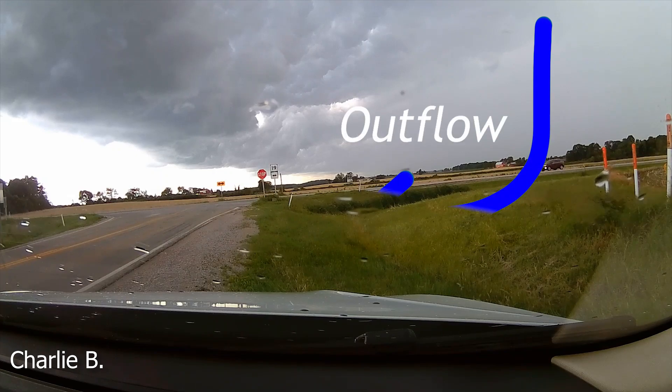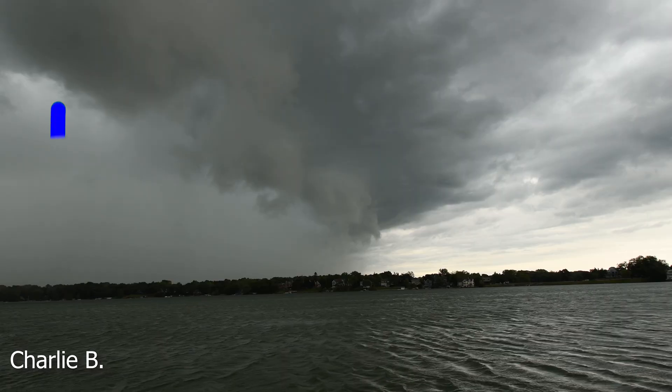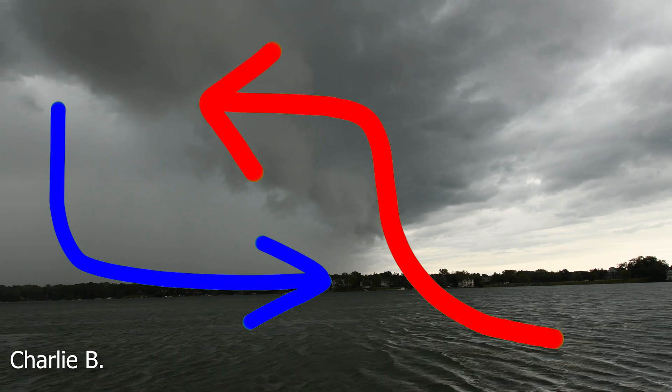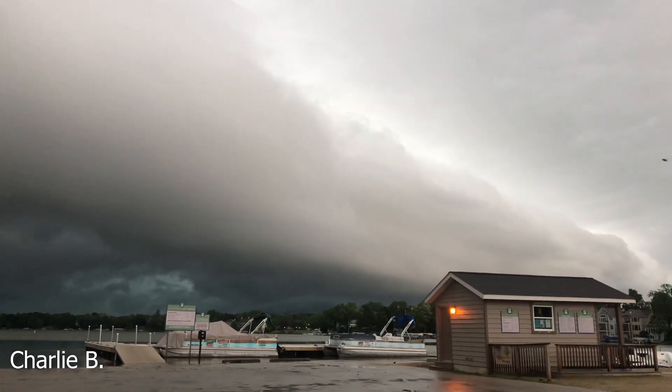When the cold air comes out of the storm, we call it outflow. As outflow rushes out from below the storm, it clashes with warm air getting pulled into the storm, and this clash is what forms our shelf cloud.